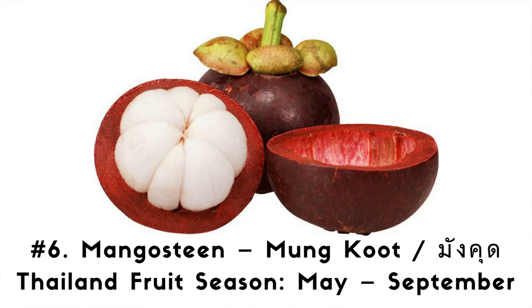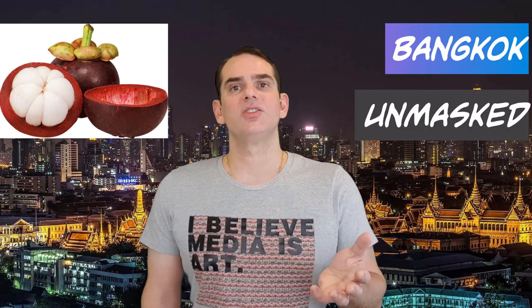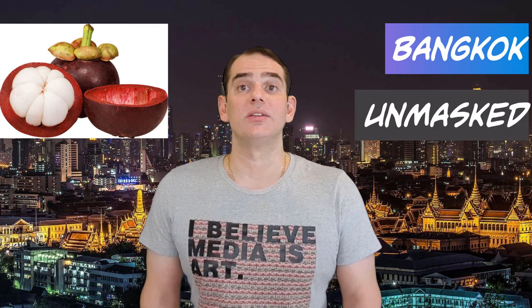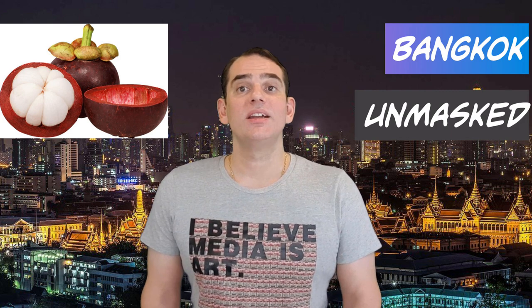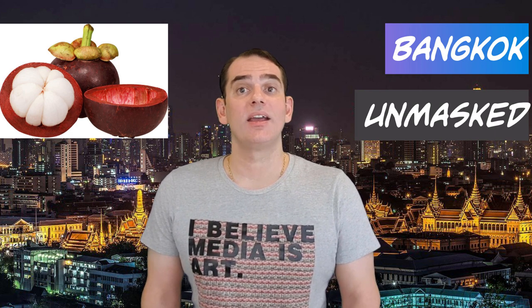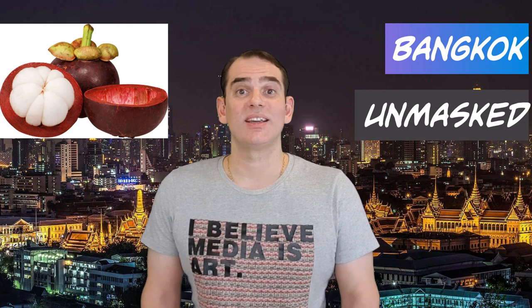Number 6. Mangosteen. Thai language: Mangkut. Thai fruit season: May through September. Mangosteen is a must-eat fruit in Thailand. The flavor is a combination of strawberry, peach, and vanilla ice cream. The white flesh is very sweet with a very slight tartness. Note, the tartness is caused by the thick skin that tightly encases the fruit. Mangosteen is known in Thailand as the queen of fruits, due to its extensive health benefits. The purple skin is best removed by making an incision down the middle and parting with your fingers to reveal the snow-white flesh. Larger segments will likely contain seeds that cannot be eaten.